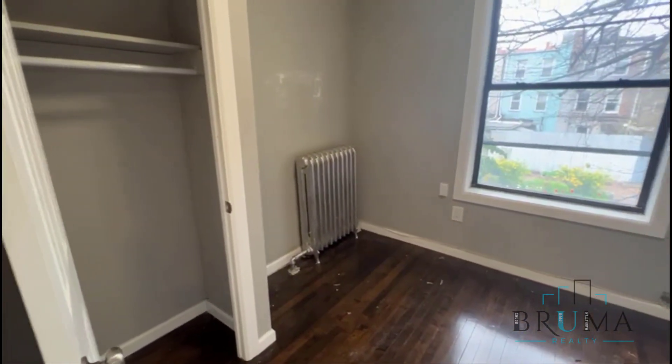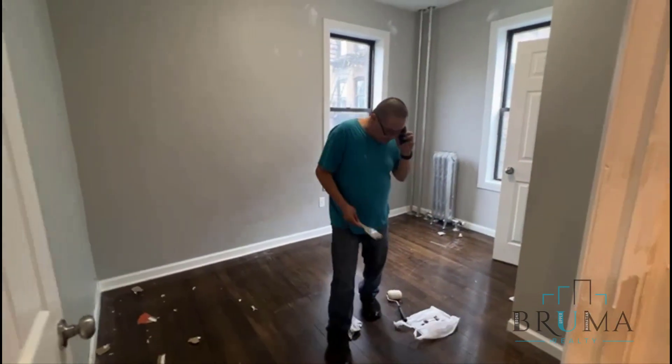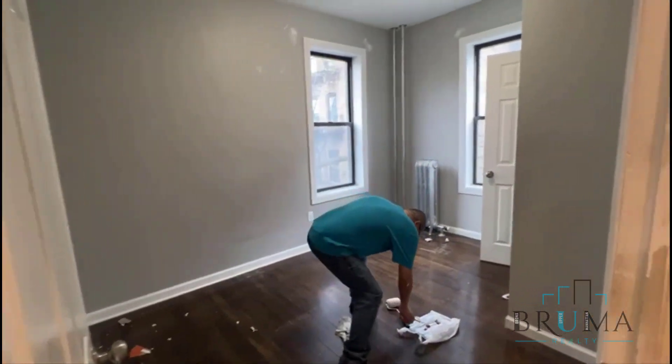This is the second of the three bedrooms. The bedroom has its own closet — this is a queen-size bedroom with a nice big window. This is the third bedroom, also a queen-size with a closet.